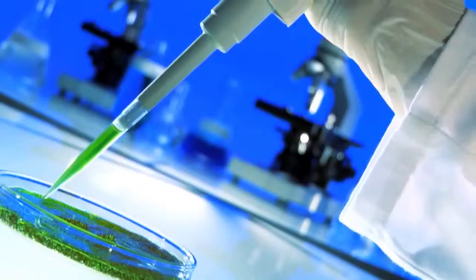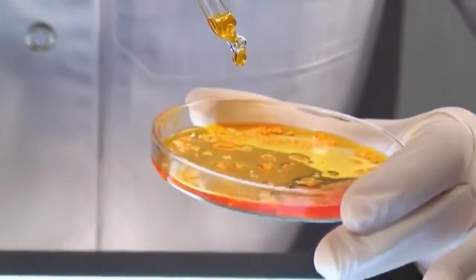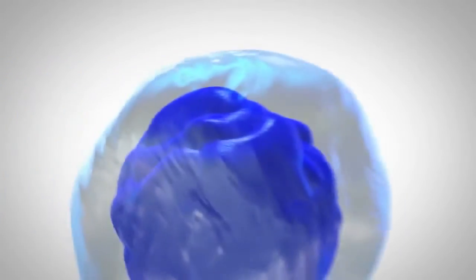From here, the stem cells are placed in a petri dish and given the food they need to grow. As the cells grow, they multiply quickly, filling in any gaps or holes. This is very similar to how the body heals wounds. During this phase, the stem cells release a chemical signal, or what is called a growth factor.